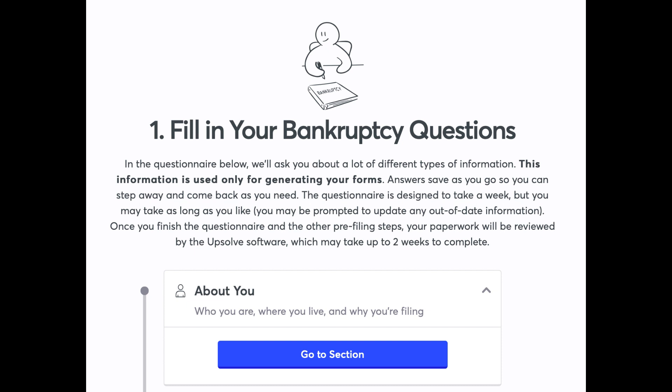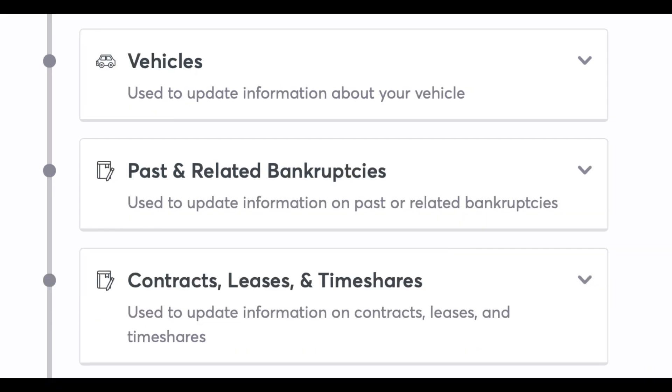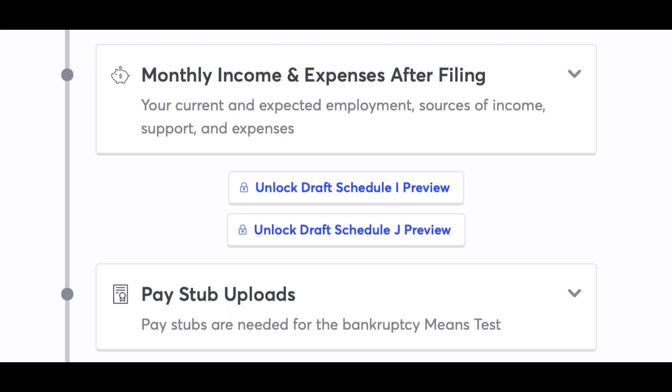Click on Go to Section. Legal Affairs and Property Transfers: this section also asks about wage garnishment and loss of property. Debts and Creditors. Household and Family: spouses, dependents, and domestic obligations. Vehicles: used to update information about your vehicle. Past and Related Bankruptcies: used to update information on past or related bankruptcies. Contracts, Leases, and Timeshares: used to update information on contracts, leases, and timeshares. Monthly Income and Expenses After Filing: your current and expected employment, sources of income, support, and expenses.